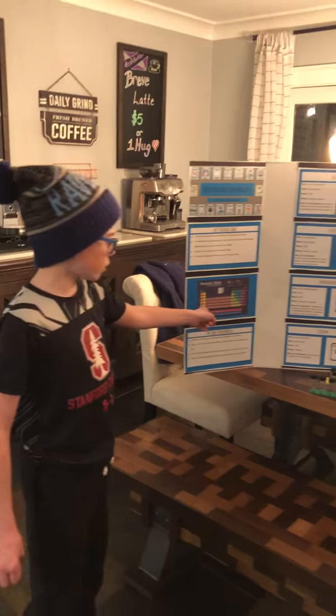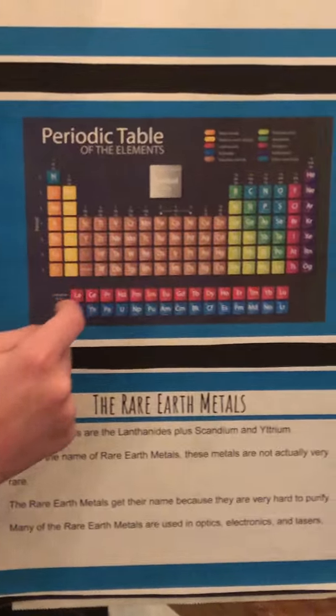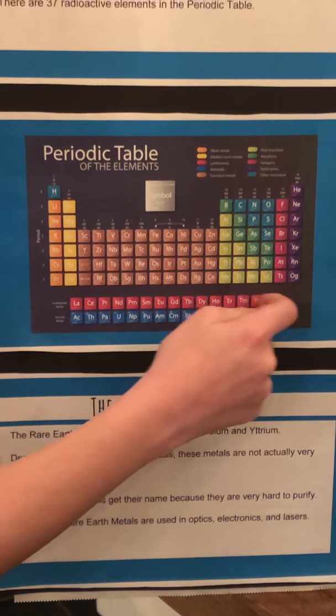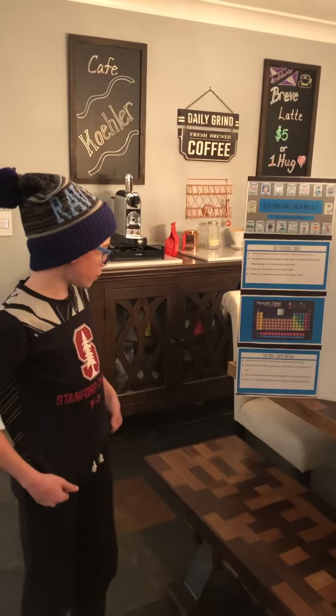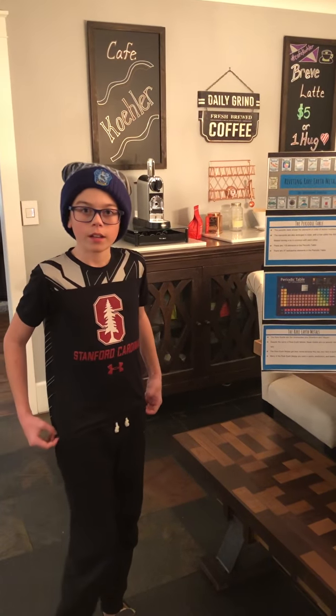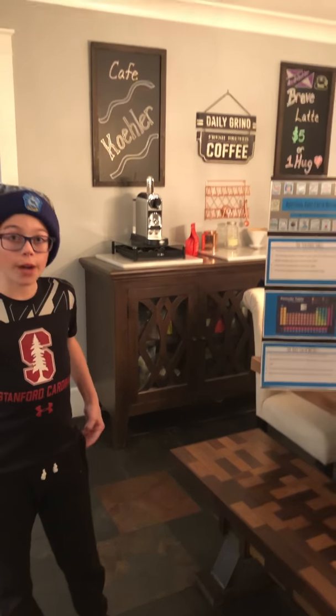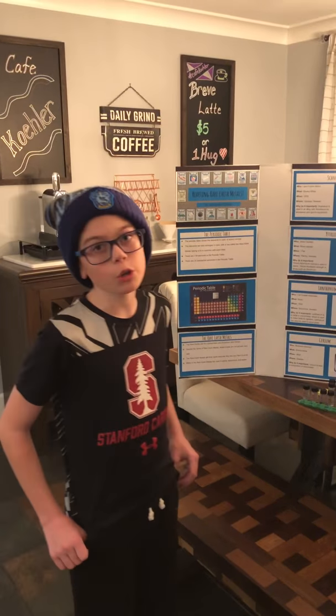Here is a picture of the periodic table. We will be studying scandium, yttrium, and the lanthanide series, which make up the rare earth metals. The rare earth metals are not actually very rare, but the reason they get their name 'rare earth metals' is because they are hard to purify.